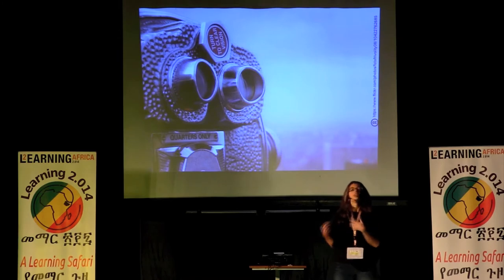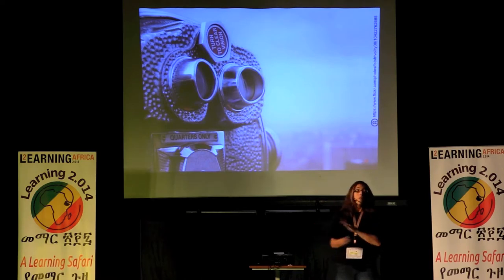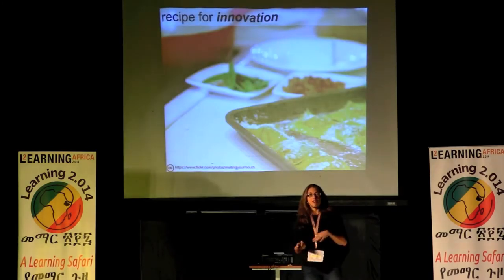We've developed these ingredients that work really well together and, when combined, can create successful, innovative processes — whether or not it's about technology. It's the process and the methodology that we've developed that's really successful.